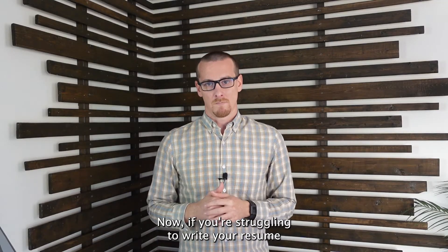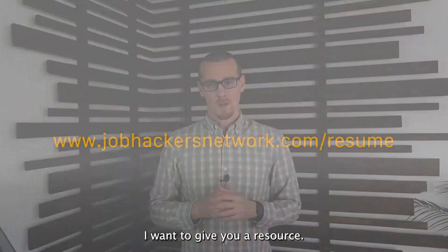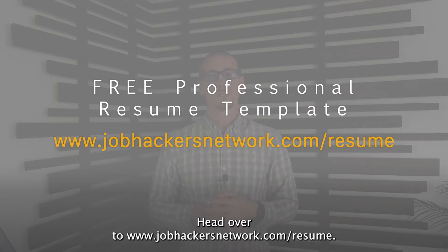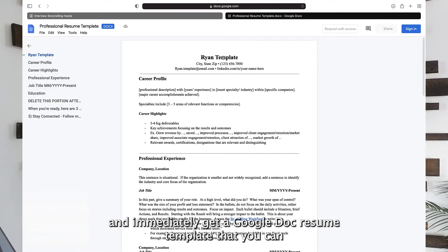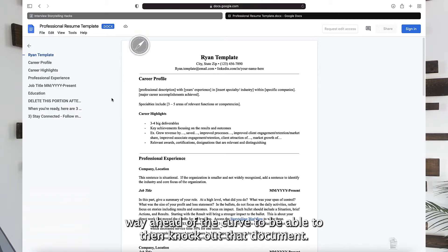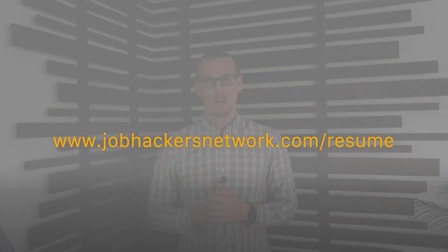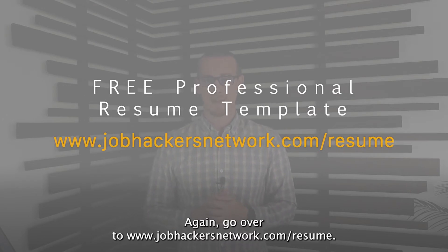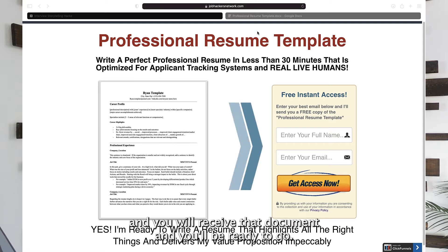If you're struggling to write your resume, head over to www.jobhackersnetwork.com/resume. Put in your name and email and immediately get a Google Doc resume template that you can save to your computer and start editing in Word. You'll start off way ahead of the curve and be able to knock out that document in 30 minutes to an hour with a beautiful resume that is ready to rock.